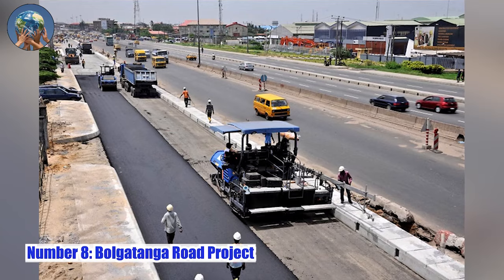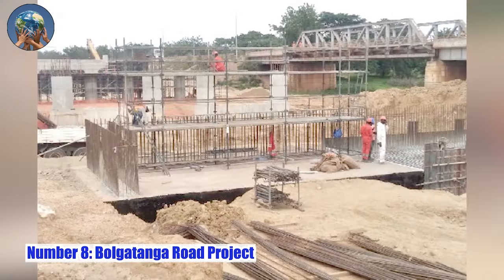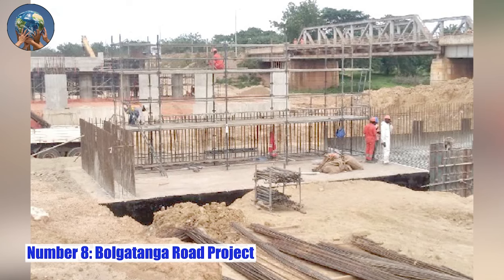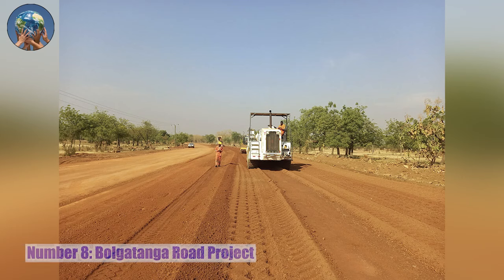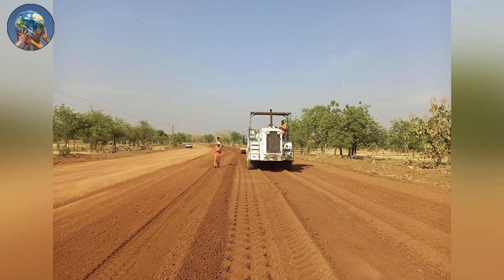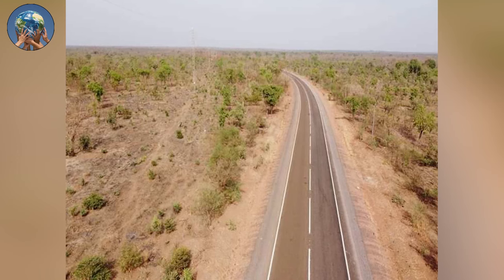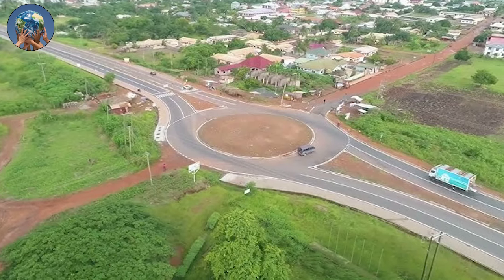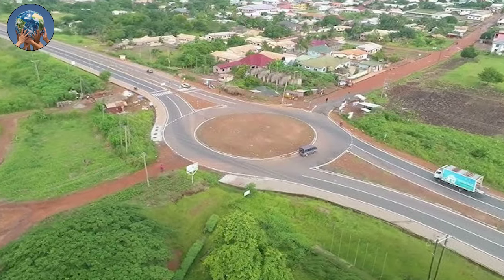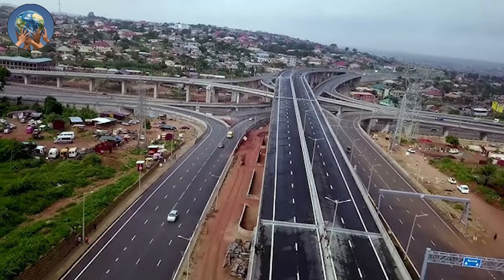Number 8: Bolgatanga Road Project. The project is the upgrade of the Bolgatanga-Bawku-Pulmakom Road in the northern corridor of Ghana. The rehabilitation of the road is designed to help increase road safety and trade, stimulate economic and social development, and to further integrate the Upper East and northern regions of Ghana, as well as to potentially benefit the neighboring countries. The road is approximately 109 kilometers long, stretching from Bolgatanga through Bawku to Pulmakom.